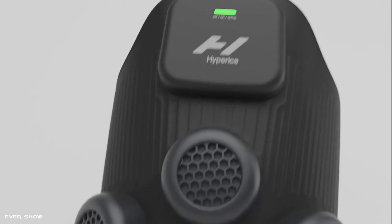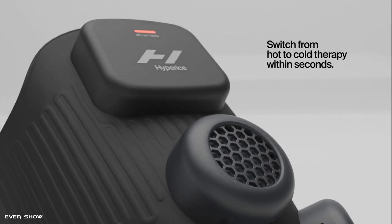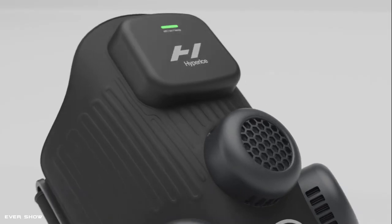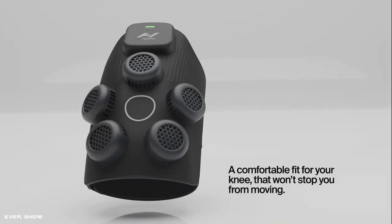Hypericex is the hottest piece of recovery tech yet. A revolutionary electric contrast device that seamlessly switches between hot and cold therapy in seconds. No prep, no ice, and no cords. It's the best of both worlds and one smart solution for your knees.